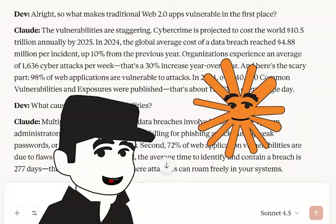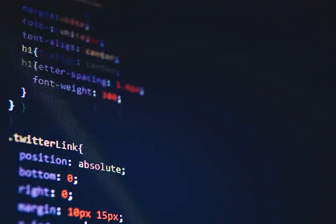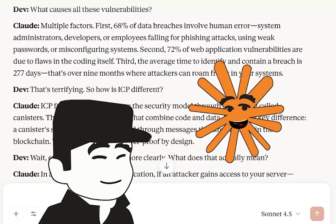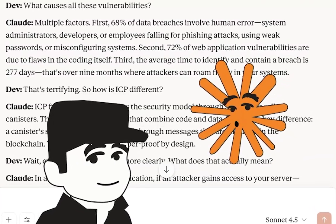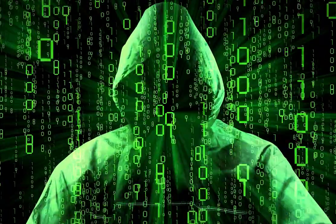What causes all these vulnerabilities? Multiple factors. First, 68% of data breaches involve human error — system administrators, developers, or employees falling for phishing attacks, using weak passwords, or misconfiguring systems. Second, 72% of web application vulnerabilities are due to flaws in the coding itself. Third, the average time to identify and contain a breach is 277 days — over nine months where attackers can roam freely in your systems.